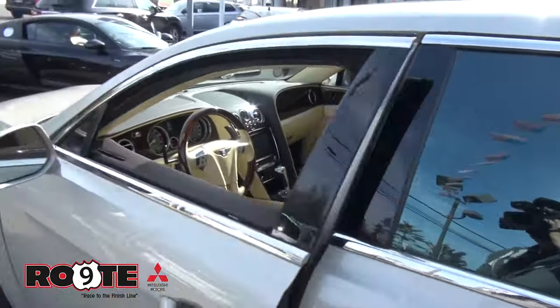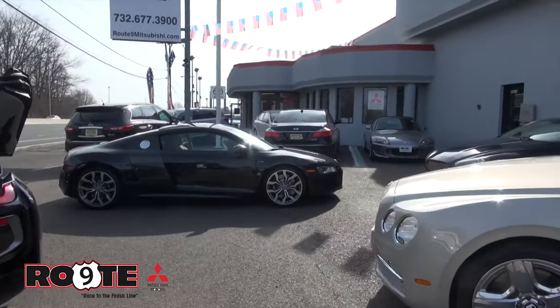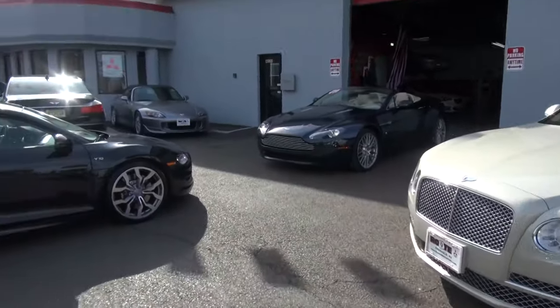If you need help financing, we'll get you financed. Trust us here at Route 9 Mitsubishi — give us a call at 732-677-3900. You might also be interested in these other automobiles, and we do have that Aston Martin also available. Thank you.